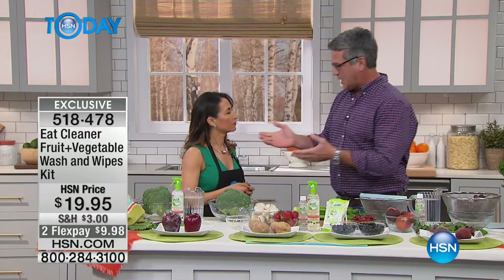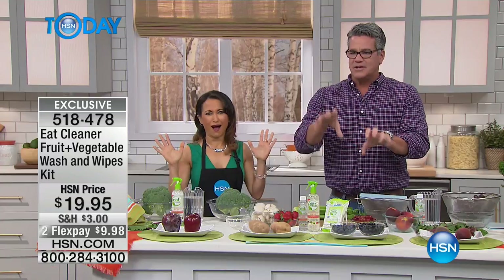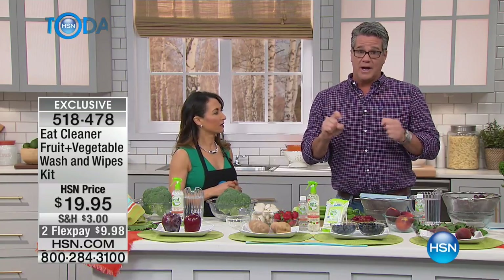You brought up a good point — not just regular stores, but even stores that have organic produce. Absolutely. Who's touching all that fruit and veggies? Hundreds of hands. This is a way to clean it like no other way.